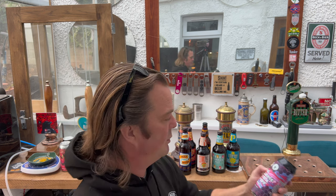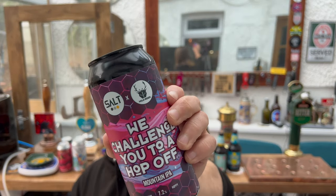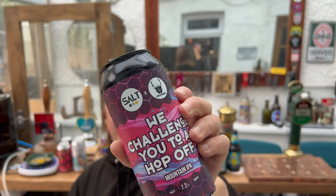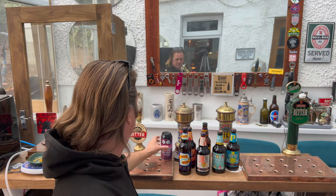Next up, we have Salt and Wild Beer Company's We Challenge You to a Hop-Off — a Mountain IPA at 7.2% ABV, 440ml can. The cans were £3.50 each. Salt beer in the supermarkets has generally been very good, and Wild Beer Company's beers in the supermarket have generally been very good. I look forward to trying that one.